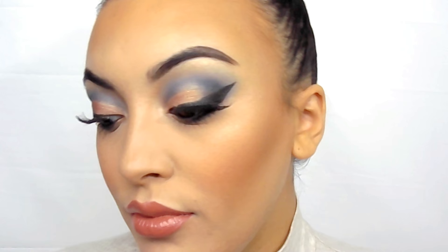And that's the completed look! Watch me just look away from the camera and back again. If you guys enjoyed, please give this video a thumbs up and don't forget to subscribe. Love you guys!